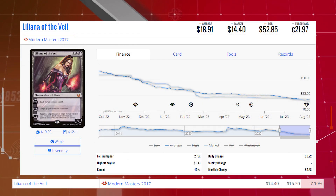Starting our Loser section off today with Liliana of the Veil from Modern Masters 2017. This card is down 7.10% from $15.50 to $14.40 for its market price, and its average price is $18.91.